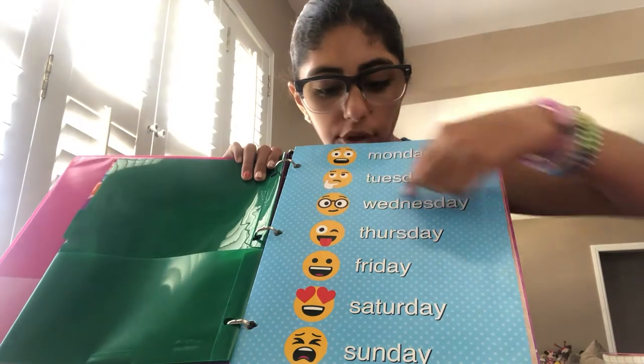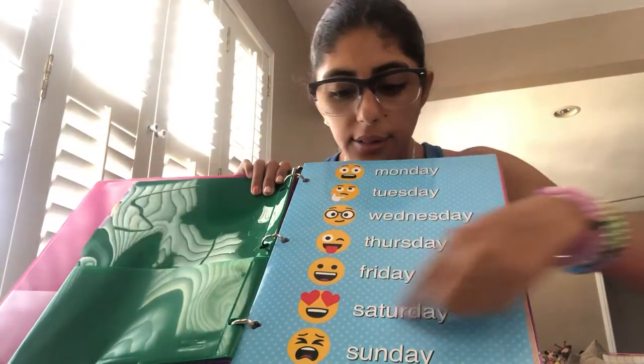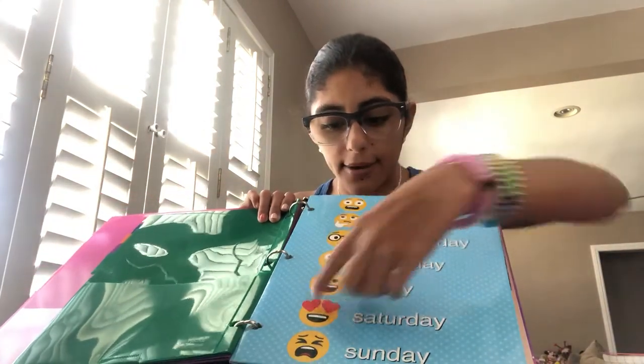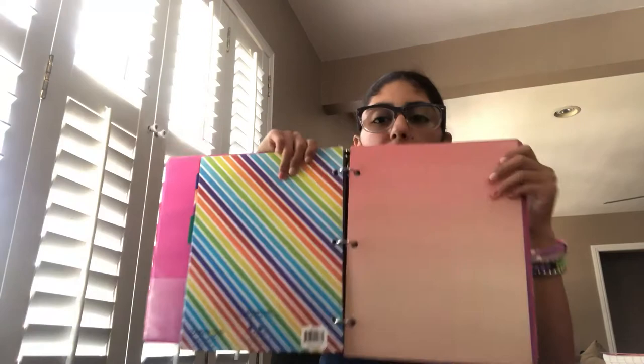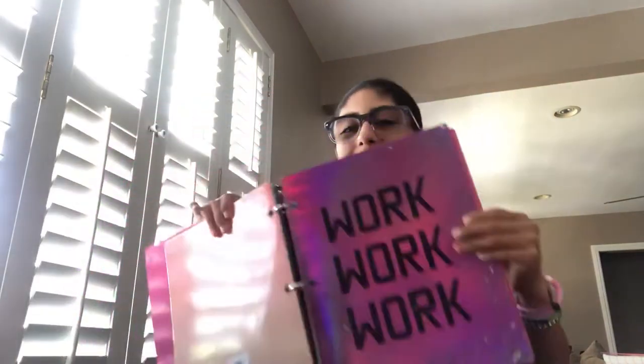Then I have this one — it's pretty cool. It says Monday, Tuesday, Wednesday, Thursday, Friday, Saturday, and Sunday. The ones I like the most are Friday and Saturday. Then I have another emoji divider, and I have this glitter pink one — it's very, very pretty.